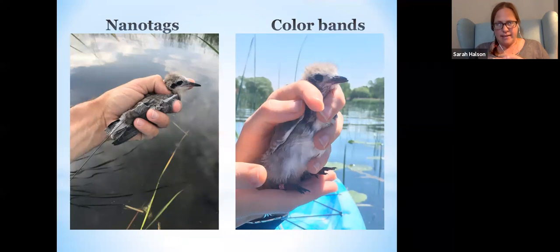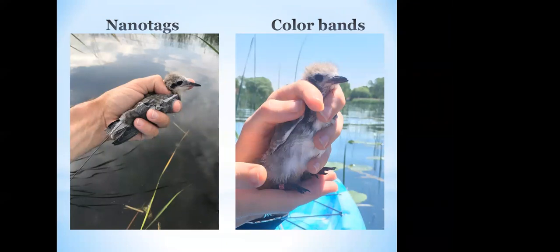Diane added a 13-minute video of Erin banding in the chat, if anyone is interested in checking that out. Here we have a picture of a fledgling with the nano tag and one of the pink bands — you can see the little number 33 on this chick. One of our focuses right now is putting nano tags on fledgling birds.